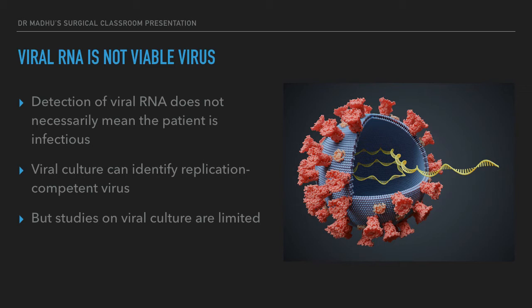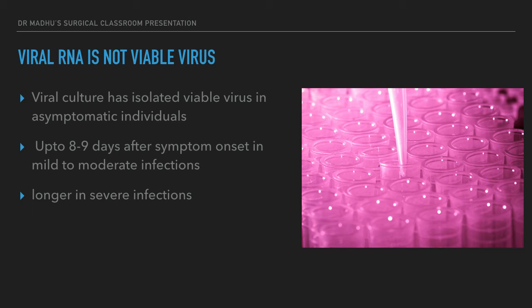Because viral cultures are difficult to perform and not widely available, studies on viral culture are limited. From the few available studies on viral culture in COVID-19 patients: viable virus has been isolated even from asymptomatic individuals; for patients with mild to moderate infection, viable virus was cultured up to 8 to 9 days after symptom onset; and in patients with severe infection, the duration of viral culture positivity is even longer. So even asymptomatic individuals can have culturable, infection-competent virus.